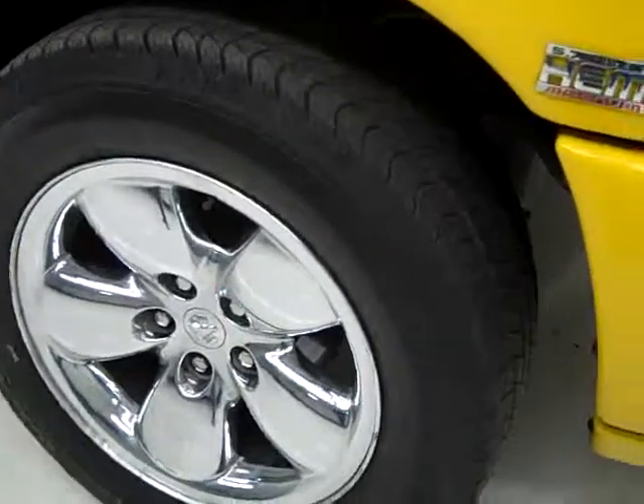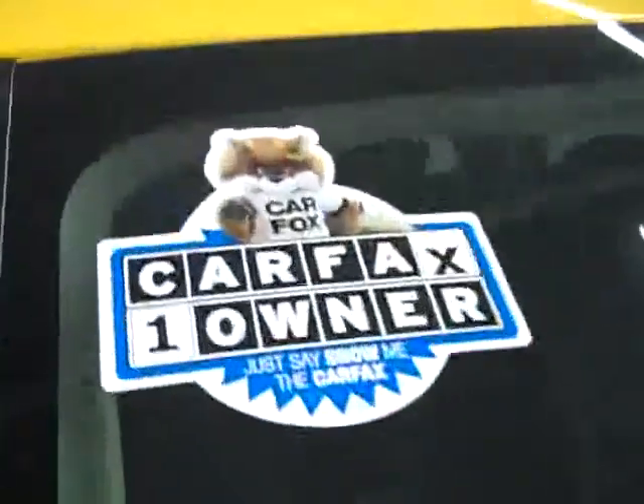These Goodyear Wrangler HP tires have about 60% of their tread life, maybe a little bit more. And this is a one owner vehicle with a clean Carfax.